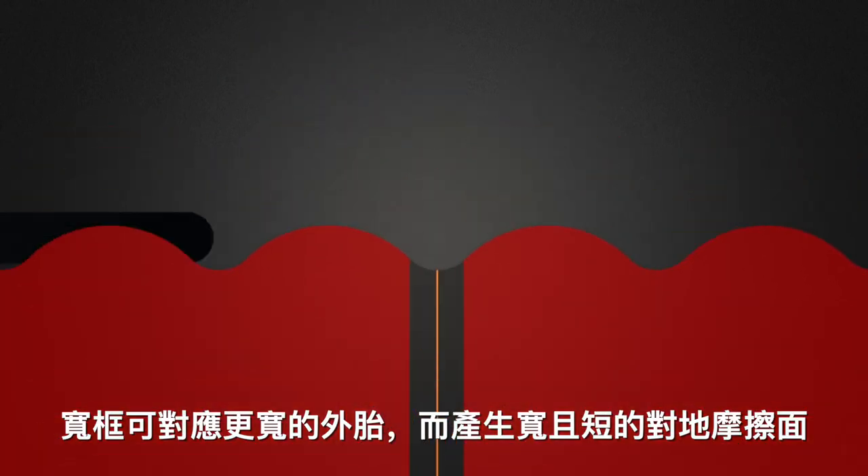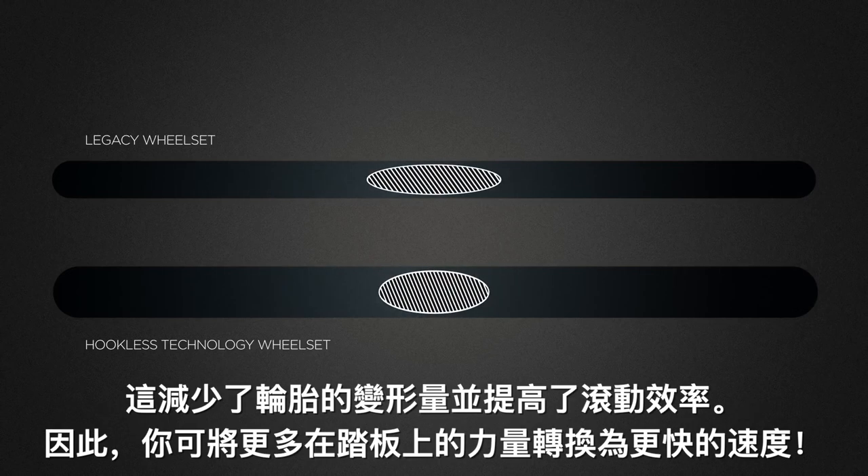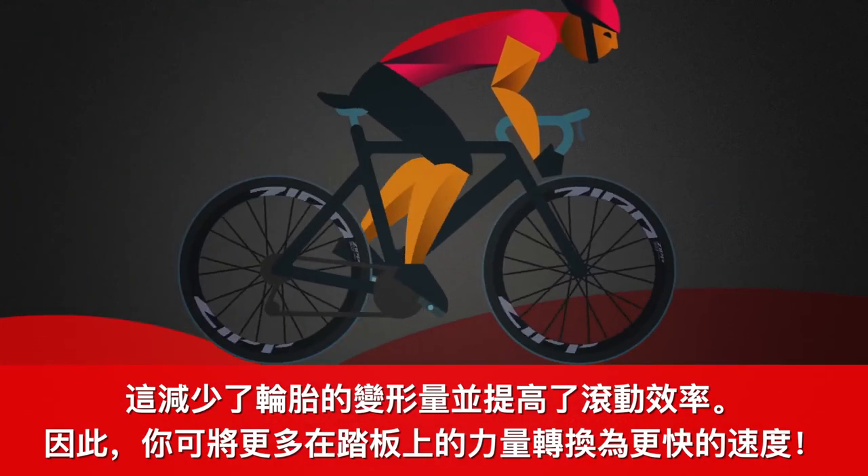With our wider rim, the tire creates a wider and shorter contact patch with the ground. This causes less tire deformation and improves rolling resistance. So more of the power you put into the pedals gets transferred into making you faster.